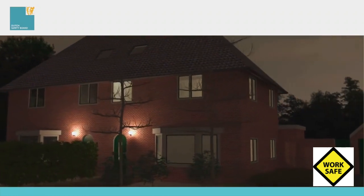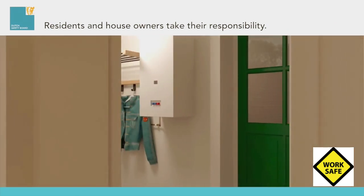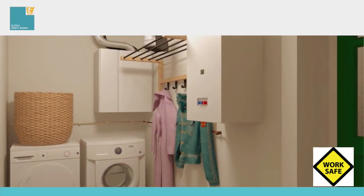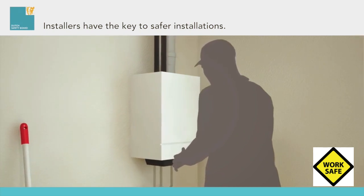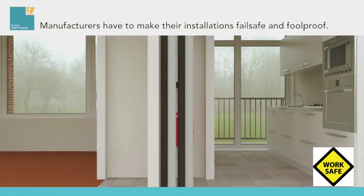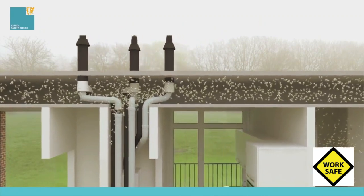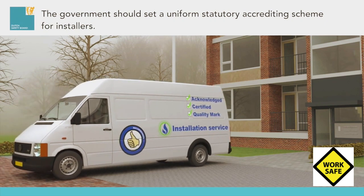The Dutch Safety Board concludes that residents and house owners generally take their responsibility — they tend to replace their old equipment timely for new and have them serviced regularly by a professional. Installers have the key to safer installations; professional maintenance work should not be limited to the appliance itself, but executed in conjunction with the building system. Manufacturers are responsible for making installations fail-safe and foolproof. The government should set a uniform statutory accrediting scheme for installers to prove craftsmanship and safety.